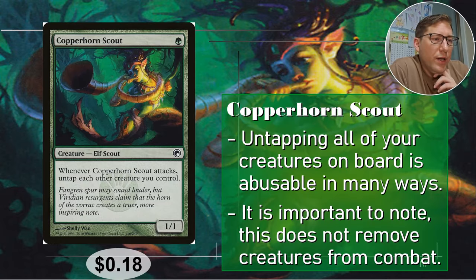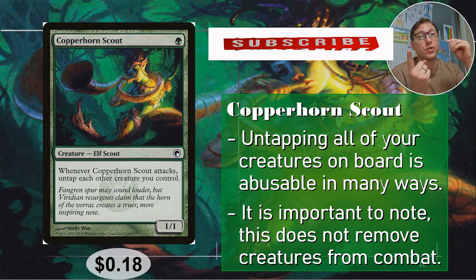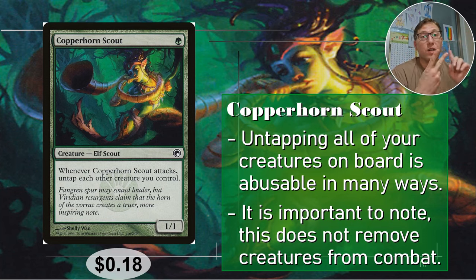Number four: Copperhorn Scout. One green for a 1/1. Whenever Copperhorn Scout attacks, untap each other creature you control — each other creature, not each other attacking creature. So any activated tap abilities you get to use twice just by her attacking once. Also, this untap effect does not remove things from combat. If you're attacking with her, the others don't leave combat — they do untap, so it's basically a weird version of vigilance. They are still attacking but they will be untapped. Eighteen cents.